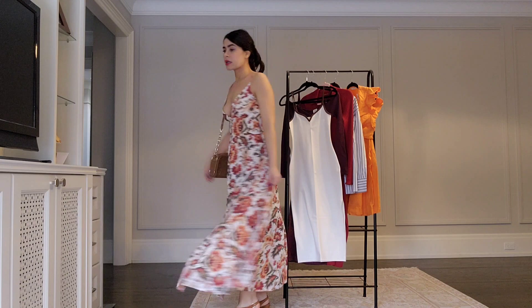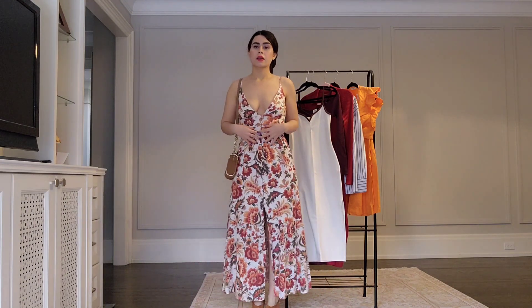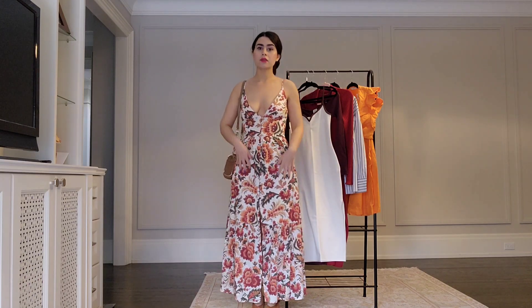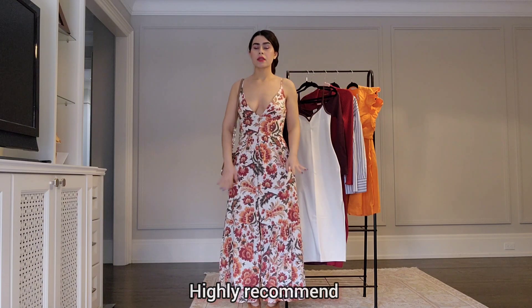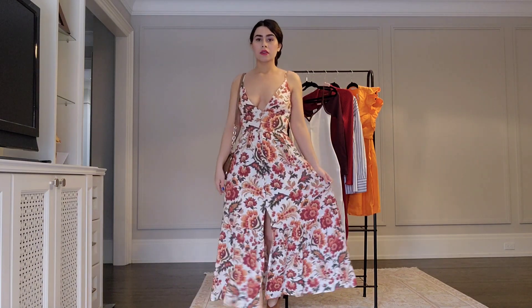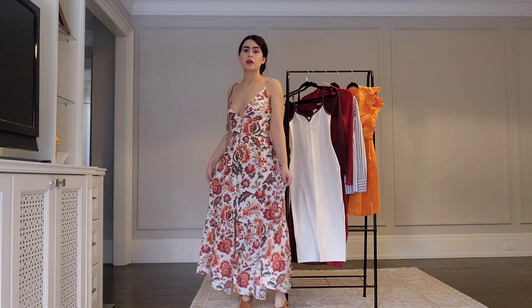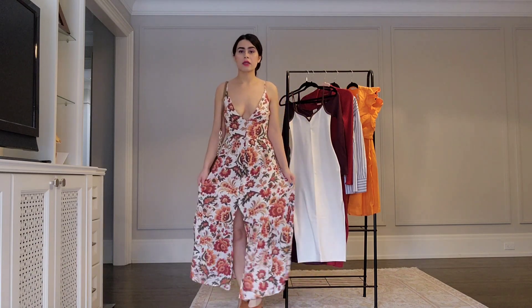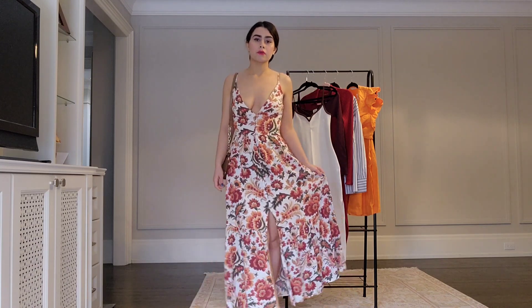It's called a mid-axi button-through dress, and it comes in a lot of different colors. So if you don't find this one in the sale section, there are still other colors that are not on sale. I highly recommend this style. The regular price is about $100, so getting it on sale is great, but it's still a pretty amazing dress either way.